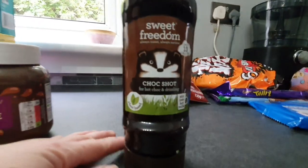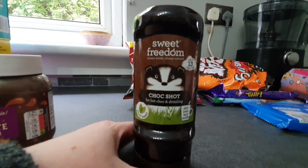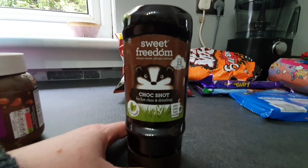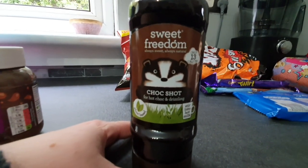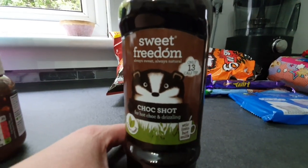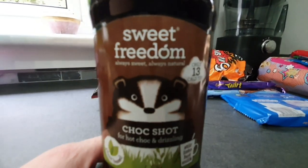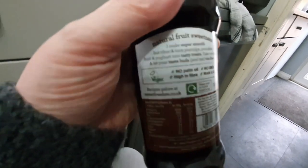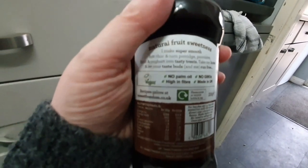I got the Sweet Freedom choc shot that me and Brooke both love on our cereal. Brooke's been having cornflakes with a drizzle of the choc shot over them, which is much healthier than the sugary cereals she'd normally have. It's £3.50, which is quite expensive, but it's only 13 calories per teaspoon and made from natural fruit extracts - carob and apple rather than sugar, water, cocoa, rapeseed oil and natural flavouring. Much better than other chocolate sauces.